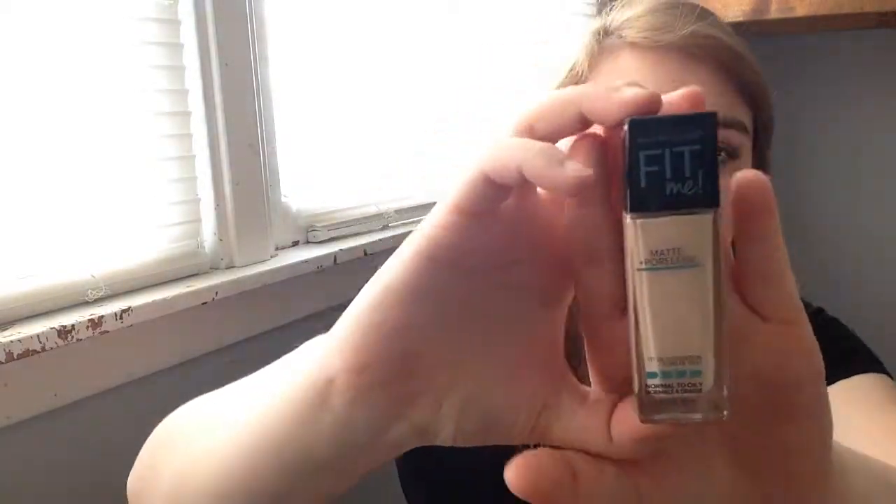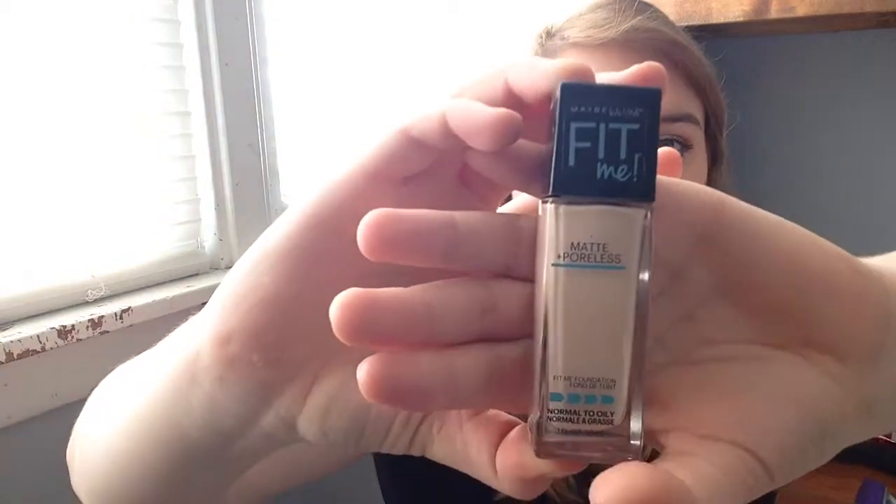My favorite foundation is the Maybelline Fit Me Matte and Poreless one. This is in the shade 112, Natural Ivory. It is the lightest shade that you can get because I am that pale. This is just what it looks like — it comes in this bottle. I really love it. It covers really well; probably medium coverage is what I would say.